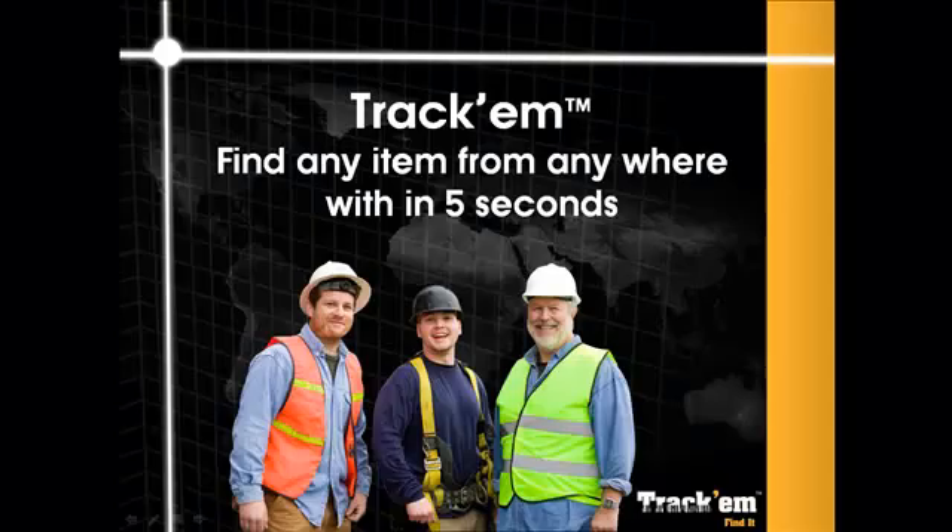There won't be many smiling faces if the beam isn't found soon. What can they do? Install Trachem. Trachem offers managers, executives and staff in construction companies, large and small, a tool they can use to eliminate problems associated with missing inventory items. Find anything in inventory, anytime, from anywhere in the world in five seconds.